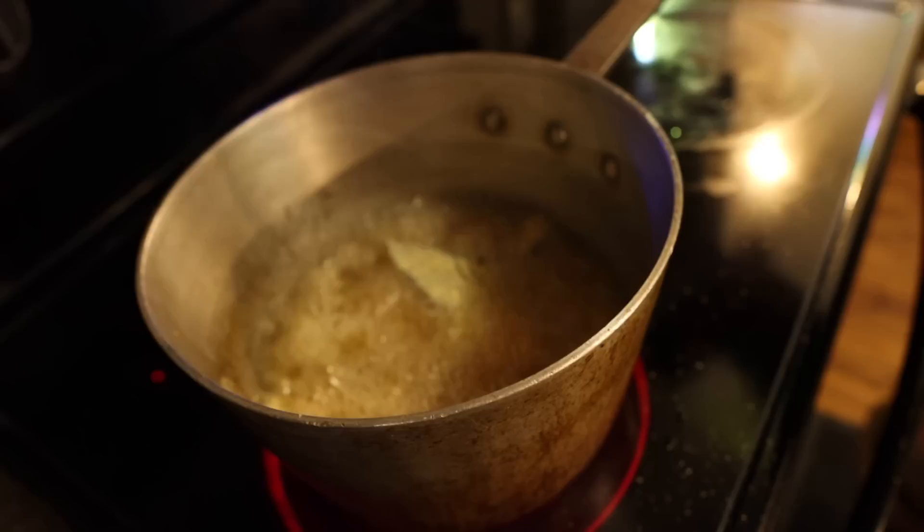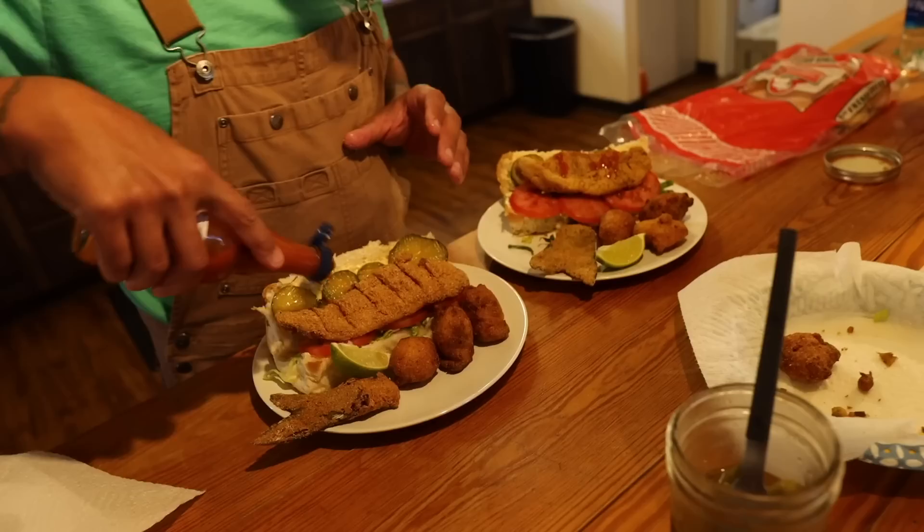That looks phenomenal. Thank you so much.